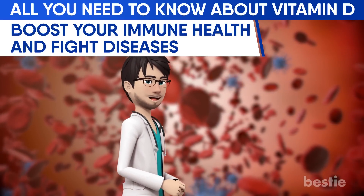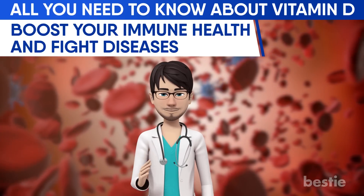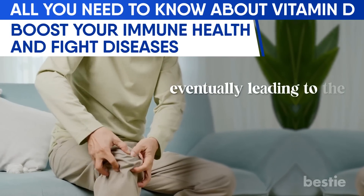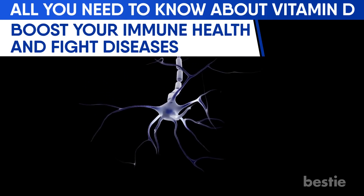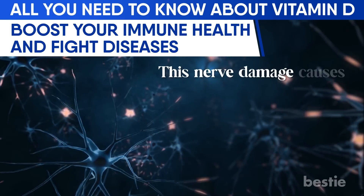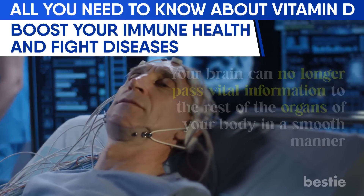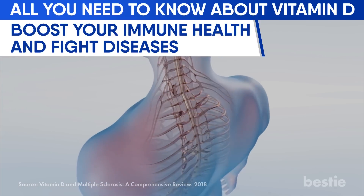Sometimes this defense system backfires — you may have difficulty differentiating between foreign cells and those indigenous to your body. This autoimmune malfunction causes your immune system to kill some of its own cells, leading to disease. One such disorder is multiple sclerosis, in which your immune system eats away at the outer covering of nerve cells, causing severe disruptions in brain-body communication. Studies have shown that low vitamin D levels can increase the risk of developing multiple sclerosis.